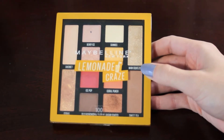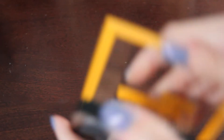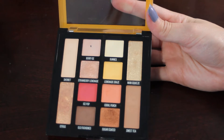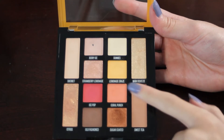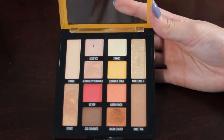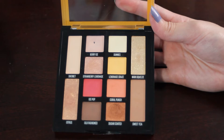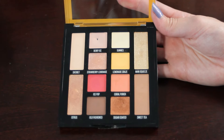Next we have my Maybelline Lemonade Craze palette. I already have one pan in this palette in the shade Berry Ice, and I would like to hit pan on three more shades by the end of next year: Strawberry Lemonade, Lemonade Craze, and Main Squeeze. These shadows are very soft and relatively easy to show progress on. I anticipate I'll be able to get at least a couple more pans if I just focus on it, and I do really enjoy this palette.